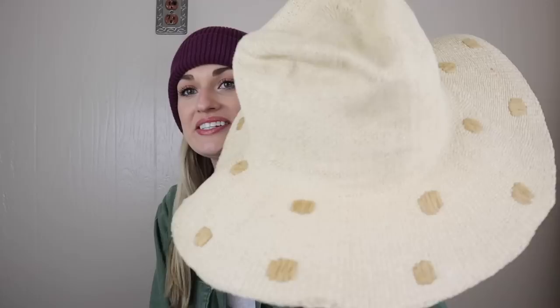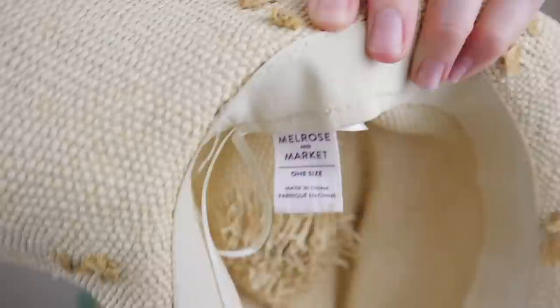The second and final hat — I just grabbed this one based on style. I thought it was so cute with the polka dots. It's definitely not as high quality as the last one — it's just Melrose and Market, which I think is sold at Nordstrom, but I thought this was so cute and again with springtime approaching it should sell pretty well.